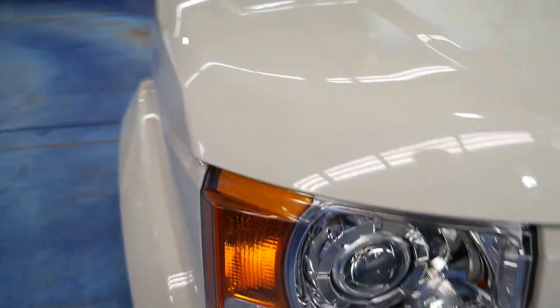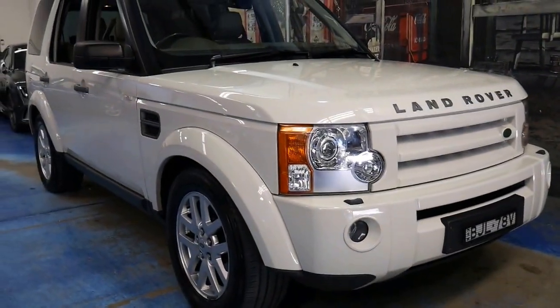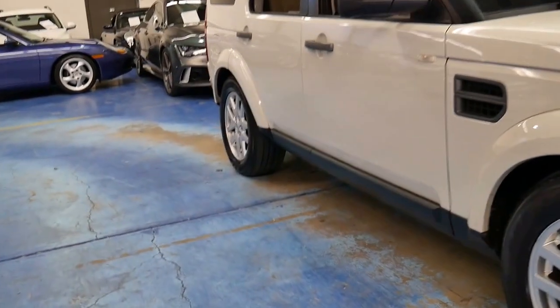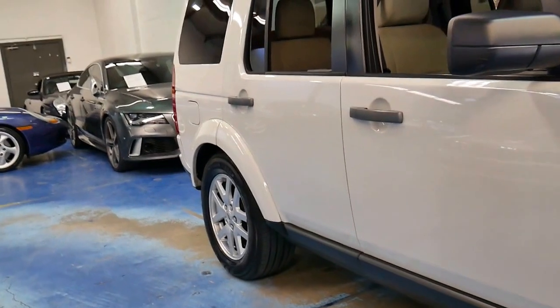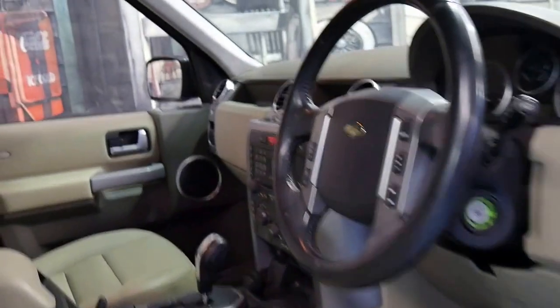The suspension works perfectly. We pretty rarely see issues with the suspension on these. Generally if there is an issue it'll just need a suspension compressor, which is between a thousand and fifteen hundred dollars — it's not the end of the world.